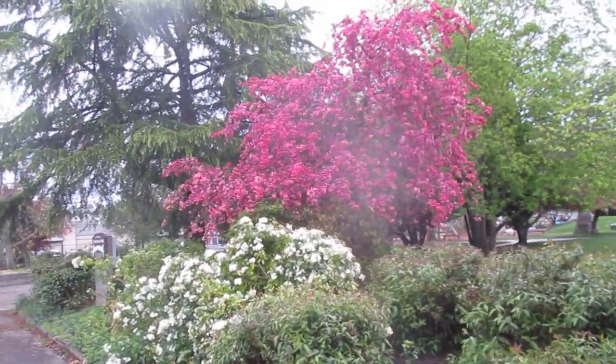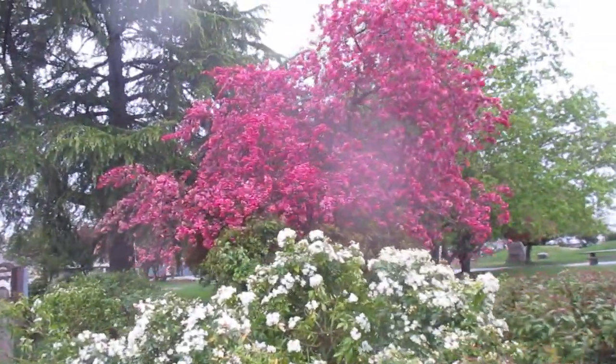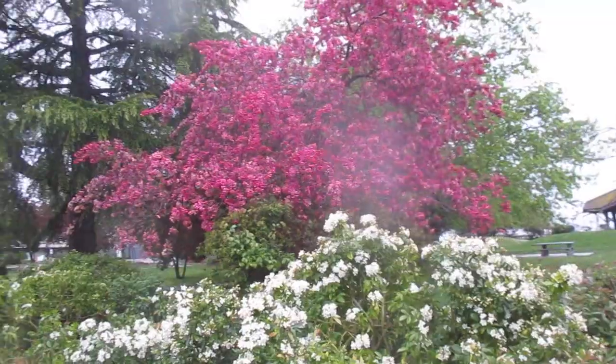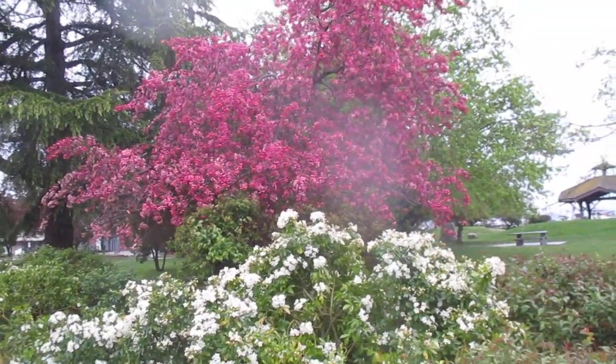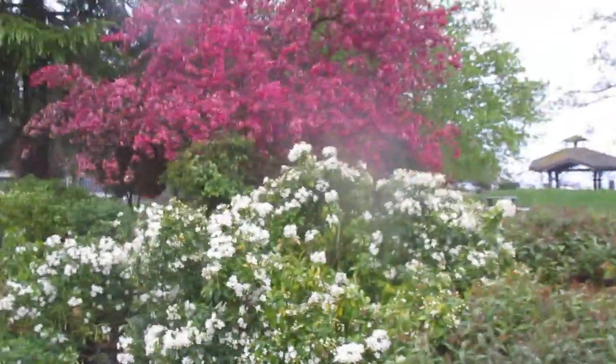They're just absolutely gorgeous trees, so try one in your own garden. They're hardy — these are really cold hardy trees. Malus floribunda has beautiful, I guess what you'd call magenta flowers on it. Just an absolutely spectacular display of blossoms.